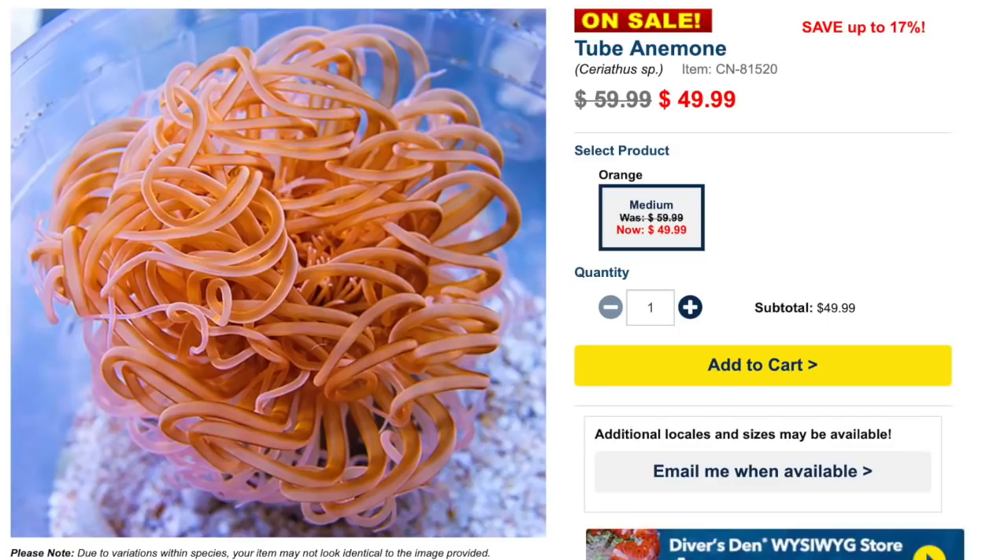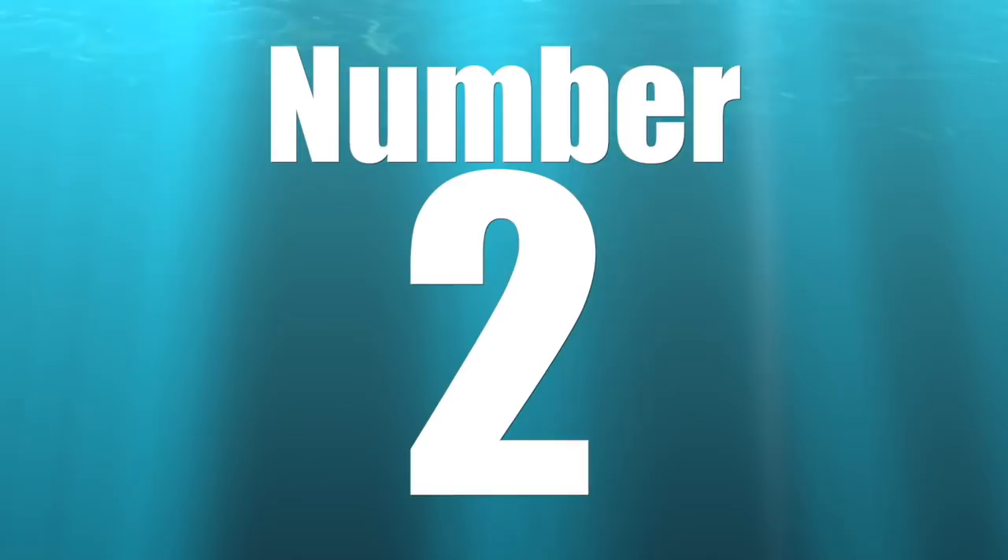Coming in at number three is an anemone that doesn't get its fair share of recognition — the tube anemone. They are absolutely stunning: moderate care level, semi-aggressive, and 100% reef safe. So for those leaving comments saying anemones aren't safe for your reef tank — this one is, and it's highly underrated. Water conditions normal, max size eight inches, lighting low, water flow medium, minimum tank size 20 gallons. They come in all sorts of colors and they don't even look real.